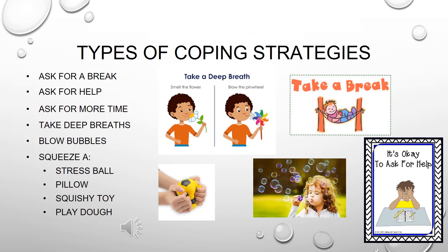In the previous slide I mentioned that there are multiple types of coping strategies. Here are the most common coping strategies that children and even adults utilize: asking for a break, asking for help, asking for more time, taking deep breaths — breathing in and letting it out — blowing bubbles, or even squeezing a stress ball, pillow, squishy toy, or Play-Doh.